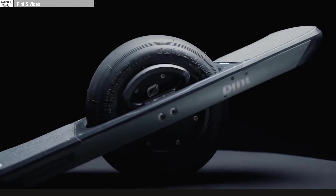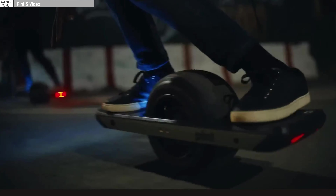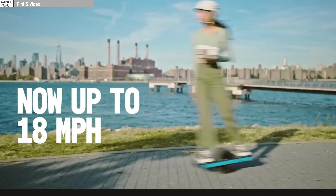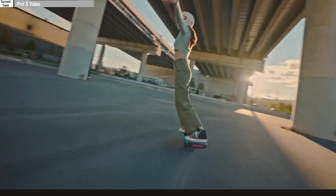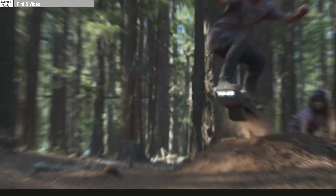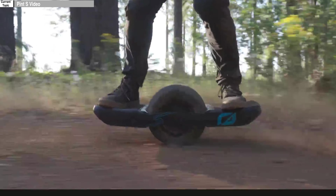Five years ago, we introduced the world to Pint, which is the smallest, most affordable, most approachable one wheel. A couple of years later, we came out with Pint X, which doubled the range at a little bit more top end speed, and for a lot of us it's our favorite board. The Pint X replaced the XR for a lot of people — it's super versatile, you can pick it up and take it with you. We've also been working on high-end products, the One Wheel GTS series, which pushes the limit of what's possible. Today, we're bringing a little bit of that DNA into a special edition of the Pint.